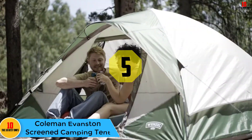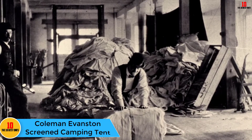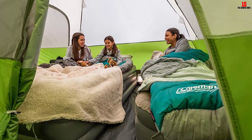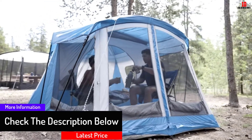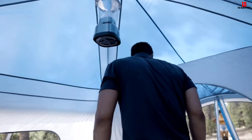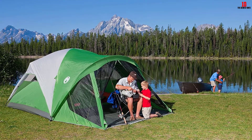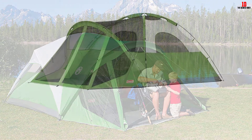At number 5, we have the Coleman Evanston Screened Camping Tent. Enjoy the great outdoors without the bugs inside this 8-person tent with screen room, great for car camping and extended trips. It offers enough room for two queen-size airbeds and sets up in under 15 minutes thanks to snag-free continuous pole sleeves and insta-clip attachments. The WeatherTec system features patented welded floors and inverted seams, and a rainfly with extended awnings provides extra weather protection. A separate screened room offers ventilation, gear storage, or an extra sleeping area.